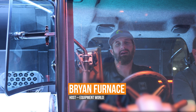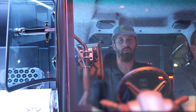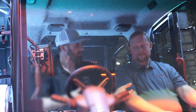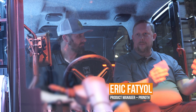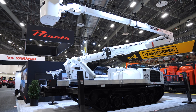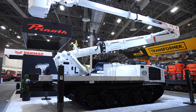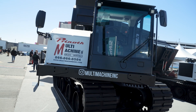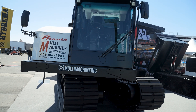Welcome back, it's Brian with Equipment World. We are here at ConExpo 2023 at the Pronto booth, and I'm here with Eric Fatal. Eric is the product manager for the Pronto Panther lineup — seven models. He goes out and talks to customers and dealers to get input on next-gen products and updates to current machines.